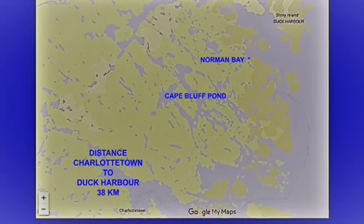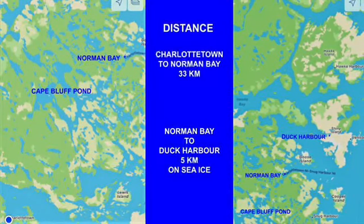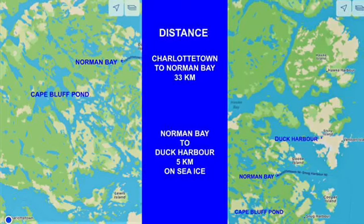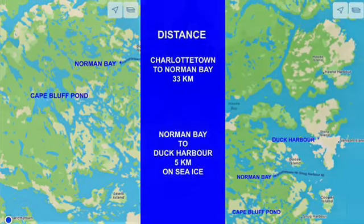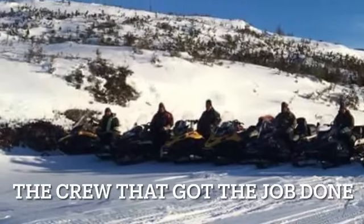How would he get it there? That was the big part of the plan. The 38 kilometers, some of it over sea ice — he would end up getting a team together to help him manage this monumental task.